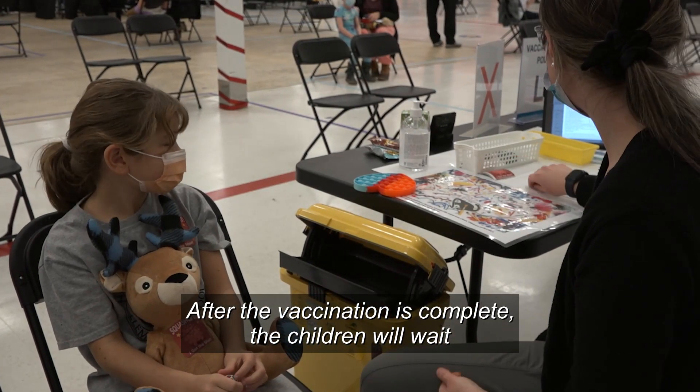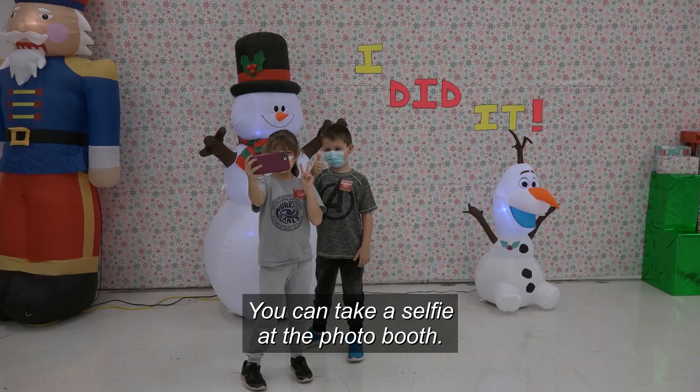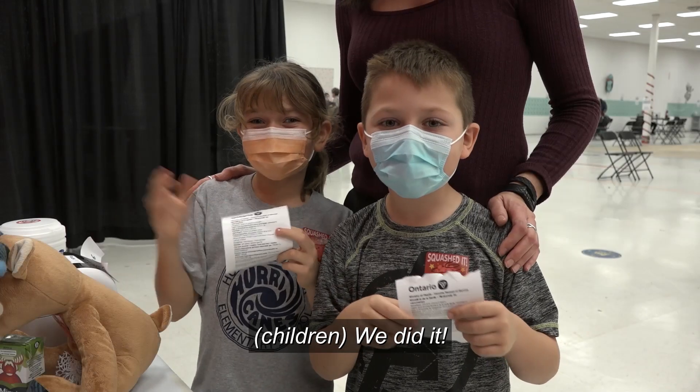After the vaccination is complete, the children will wait 15 minutes to ensure that they don't have a reaction. You can take a selfie at the photo booth and then pick up your proof of vaccination at the checkout desk. We did it!